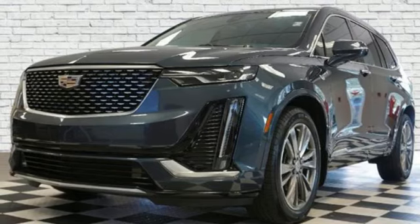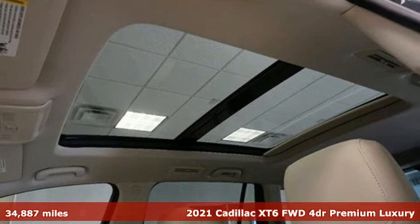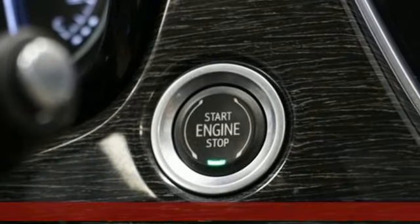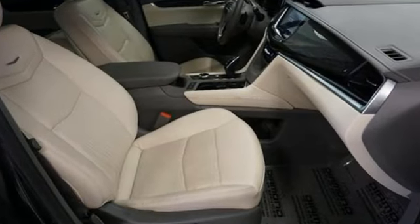Here's a certified 2021 Cadillac XT6. No matter where you look, no matter where you sit, the XT6 is always just right. It comes with the features you need, and better yet, want.